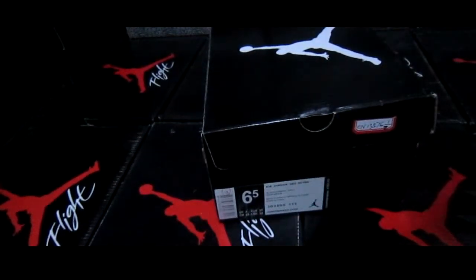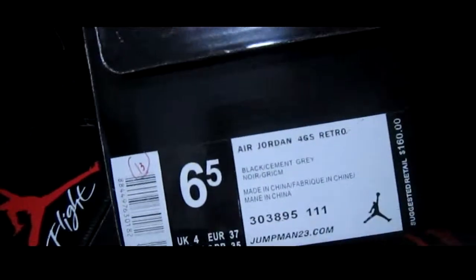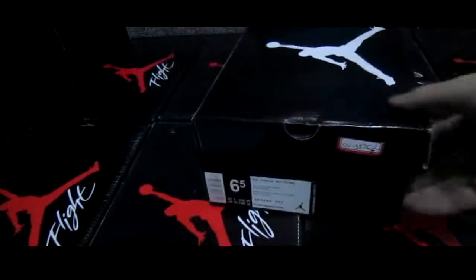Hello, nice to see you again. Today I'm so happy to have this opportunity to show you a pair of shoes. This is Air Jordan shoes — Air Jordan 4 Metro, and this is for girls.